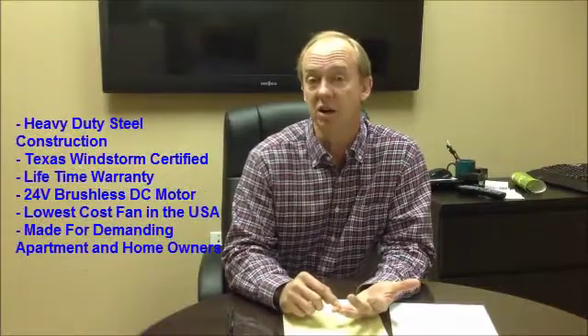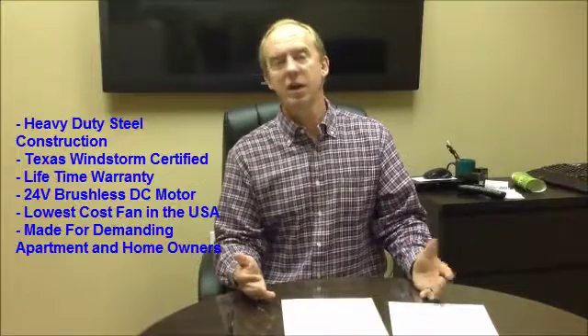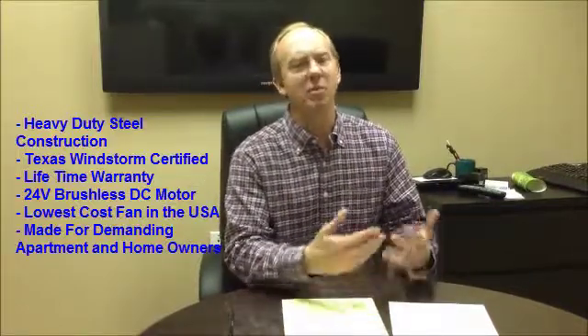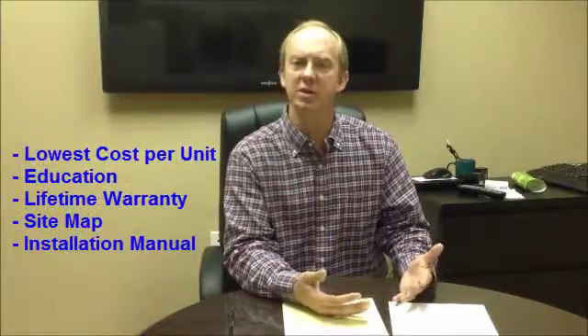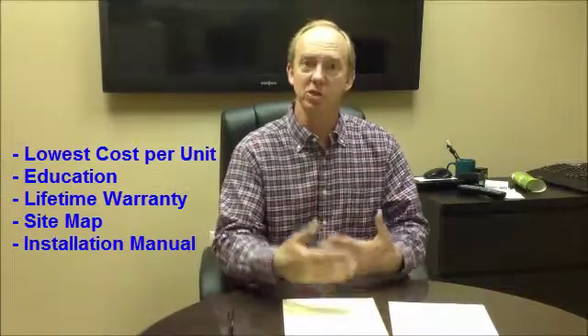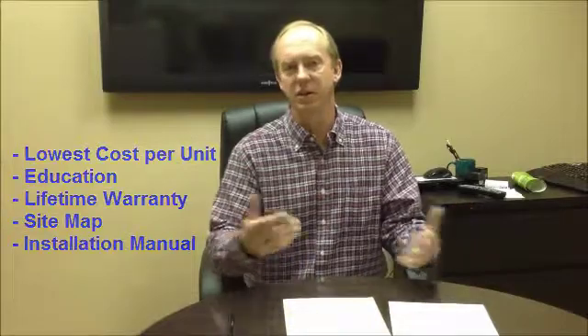We chose Remington Solar to install our attic fans for a couple of reasons. First, they helped us make a decision about whether attic fans was the right choice and educated us on that decision. Second, they offered a lifetime warranty. They were the most competitive cost for what I believe is a quality product. And probably most importantly, they went out and did a scope and a design, provided a site map that showed both the roofers and me where the fans were going to be installed, and then delivered on that.